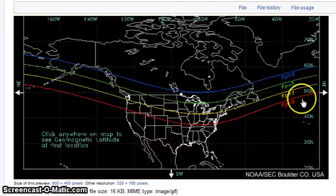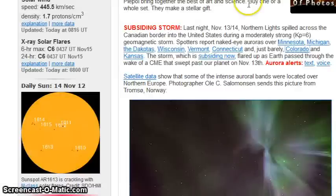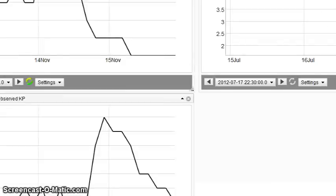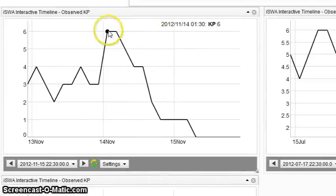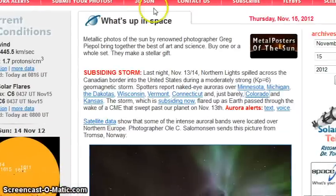You can see this red line of KP9. Our most recent space weather, just yesterday, we got hit with a KP6 storm — that's KP6 on 11-14-2012. And on spaceweather.com, it's showing that there were auroras as low as Colorado and Kansas.